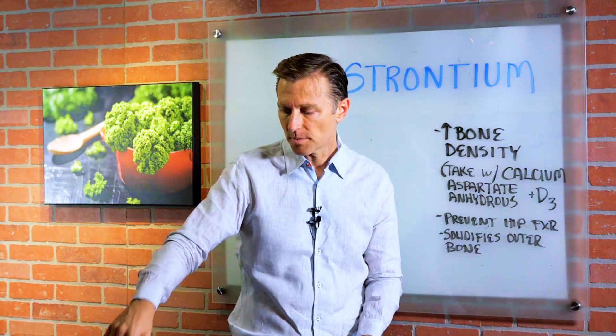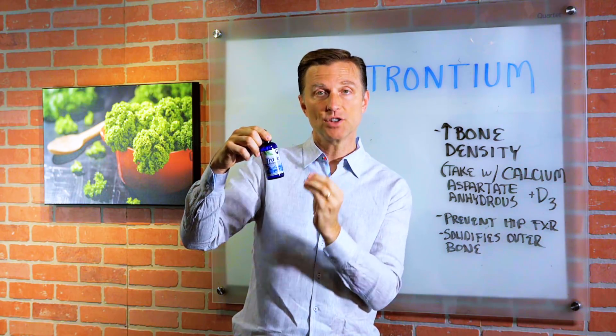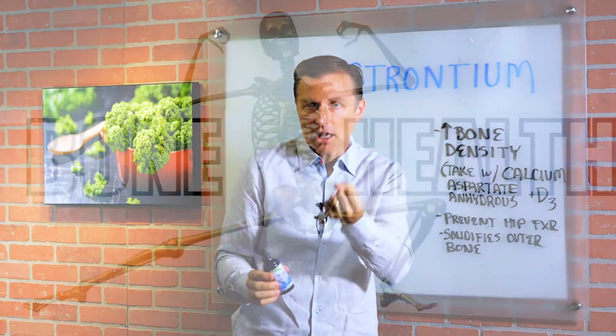You want a plant-based trace mineral like this one. This is all plant-based, prehistoric vegetation — like 70 million years old. And so this is in the form that the body can absorb.